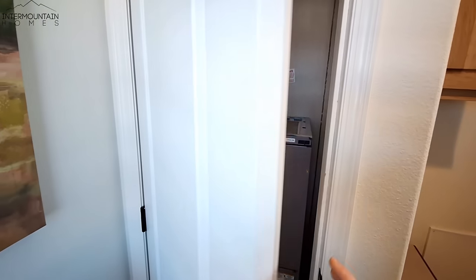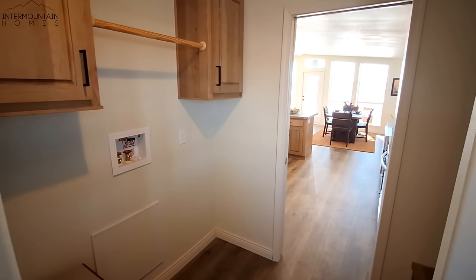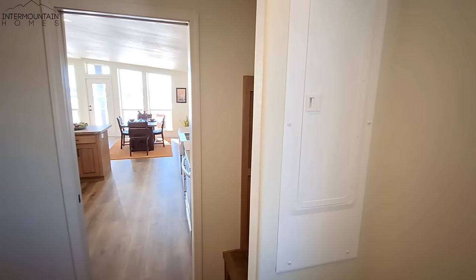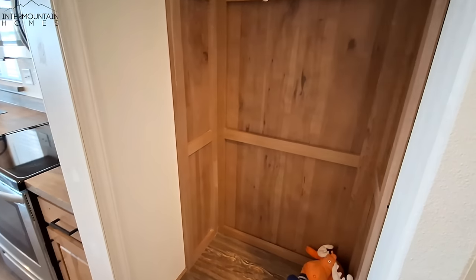The utility room on the back side of the kitchen gives you your washer/dryer hookups, of course your hanging rod and your cabinets, and your furnace. Your water here is not going to be in a closet — even though it is not in the utility room, it is also not in a closet.